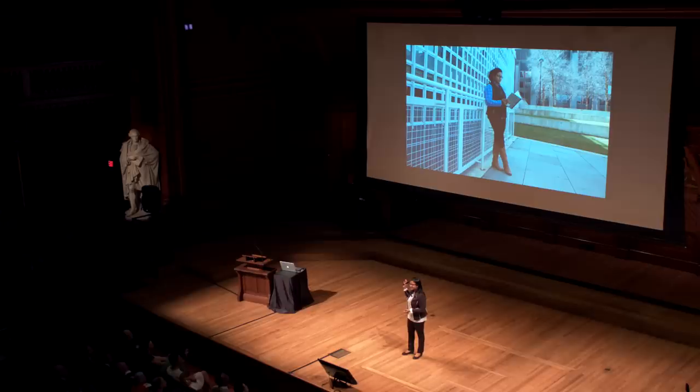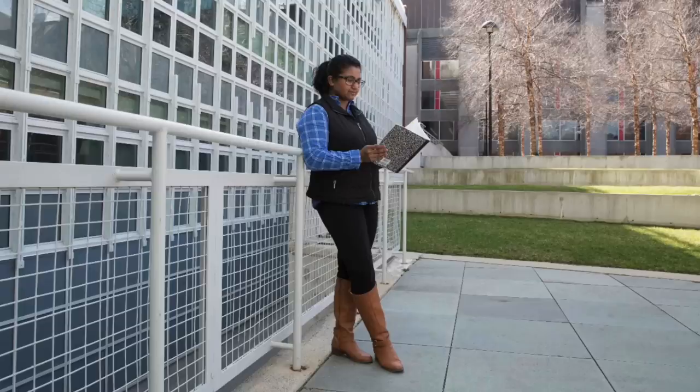You may recognize this building. It's the Engineering and Applied Sciences Building, just behind the Science Center. As an engineer, when I look at this photo, I see two types of materials.